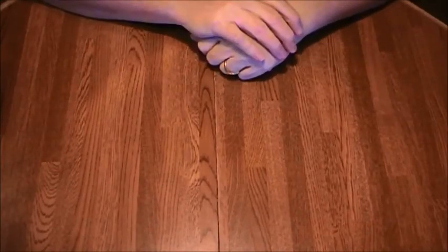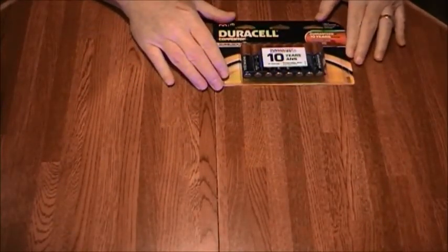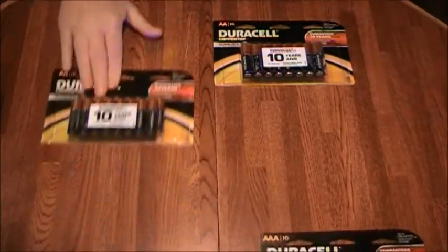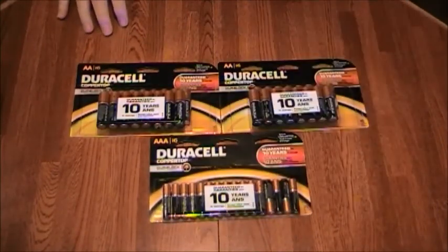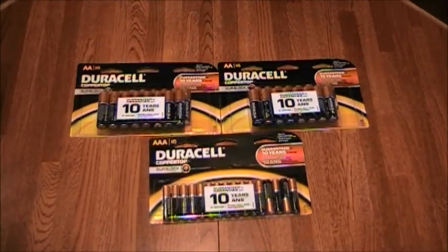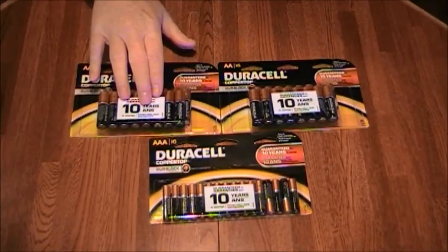In addition to the fire starting kit additions, I picked up some batteries. I picked up two sixteen-packs of double A's and one sixteen-pack of triple A's. The triple A's are for my flashlight systems and the double A's are going to be for my communication systems.